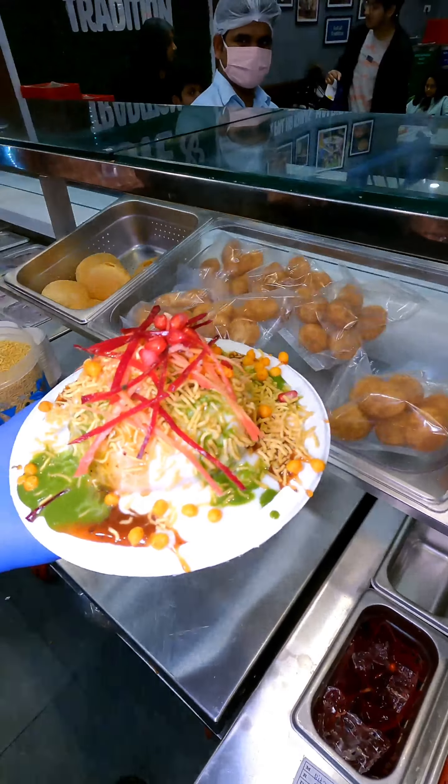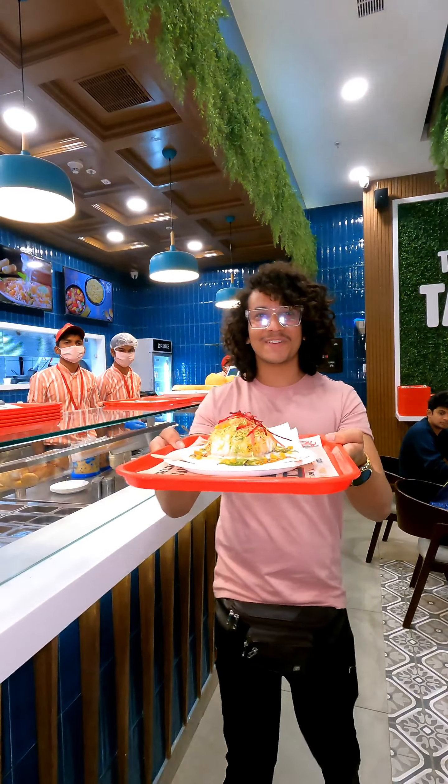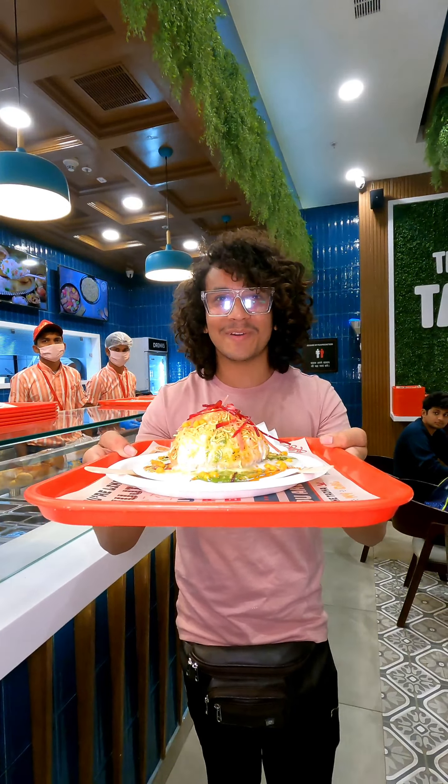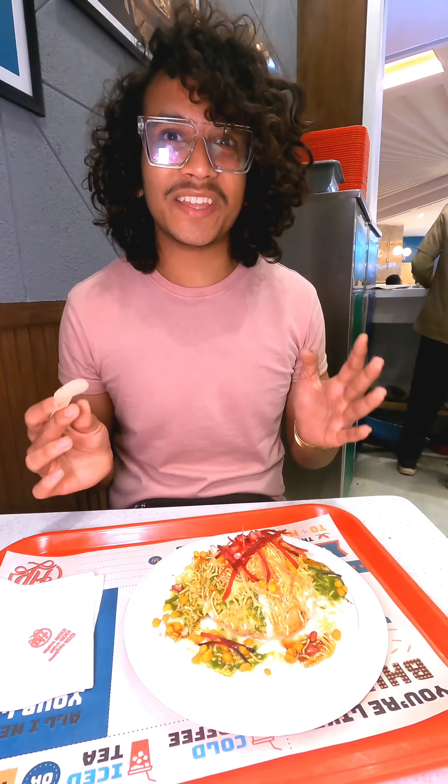We are ready to taste our Raj Kachori and see how it tastes. We are going to taste the famous Kachori from Haldiram. In India, it is known as Raj Kachori. We are going to taste the taste of Haldiram. It is very crispy, it is coming out.